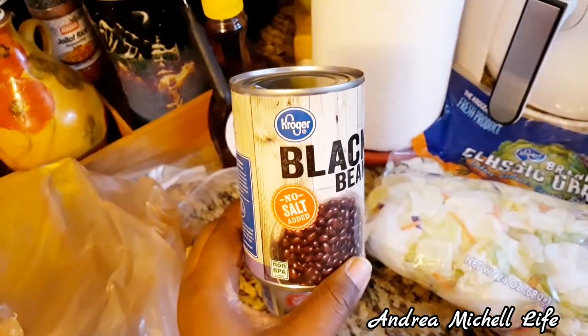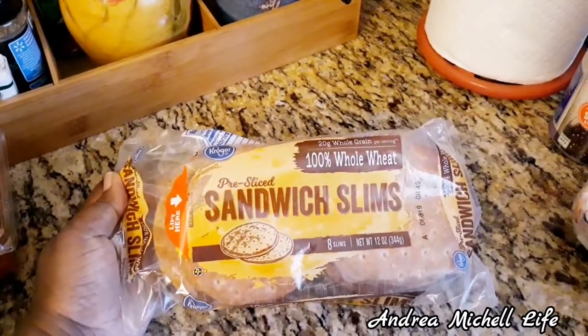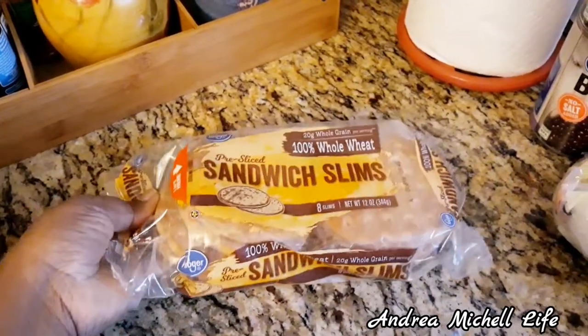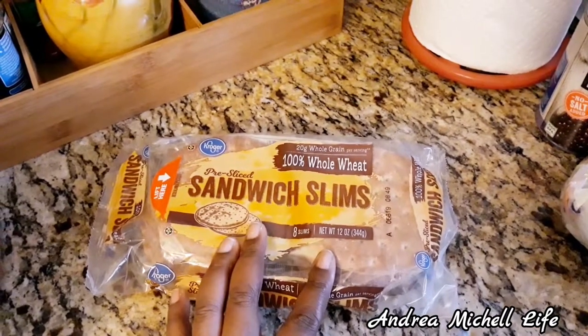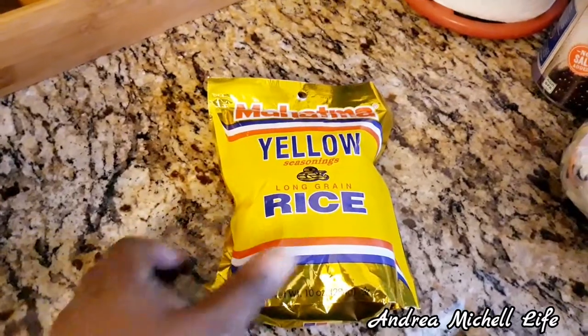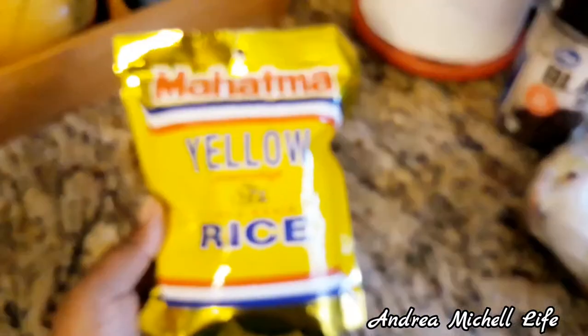I love buying stuff that is budget-friendly. I love these 100% whole wheat sandwich slims, for real though. This was the last one there because they had a two-for-three-dollars sale and I only got a chance to get one.